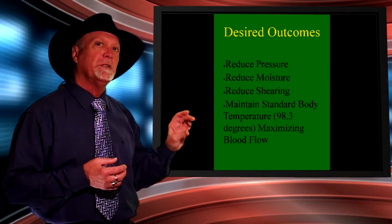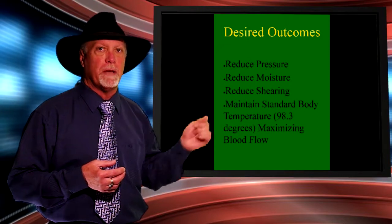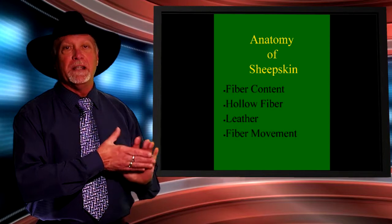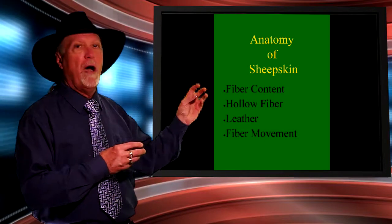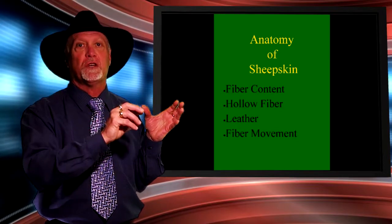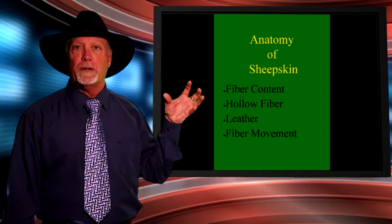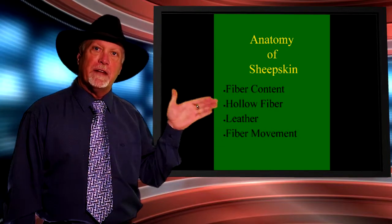The desired outcomes are to reduce pressure at the skin interface, reduce moisture content, and reduce shearing — all achieved by the Australian medical sheepskin. Because every follicle of fibre is naturally hollow, the product maintains body temperature at 98.3 degrees Fahrenheit or 37 degrees centigrade. The 75,000 fibres per square inch reduce pressure, while the hollow fibre creates the wicking action to move moisture content to the leather, which acts as a receptacle, drawing moisture away from the wound site.